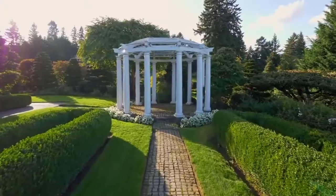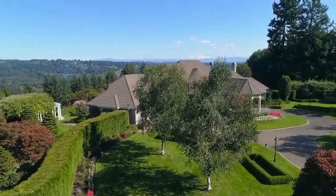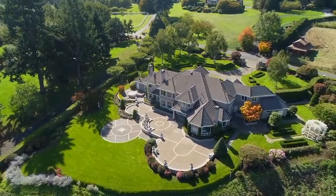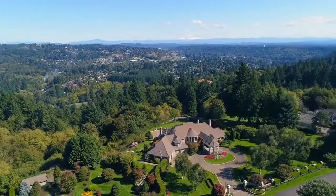Living here, you're close to the Oregon Golf Club, nature parks, freeways, and shopping. An exceptional estate in a gorgeous private setting — it's all here ready for you to call home.